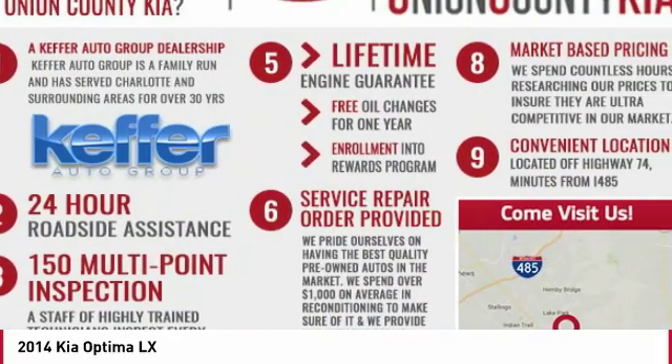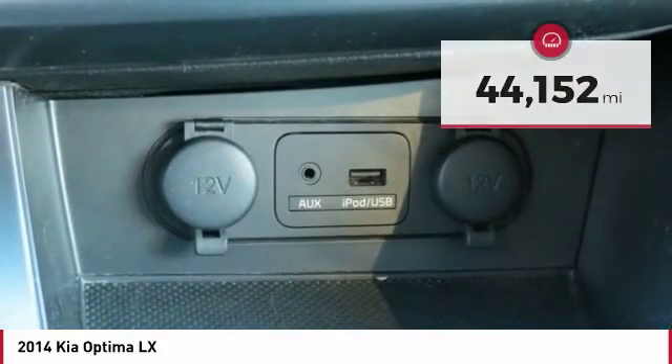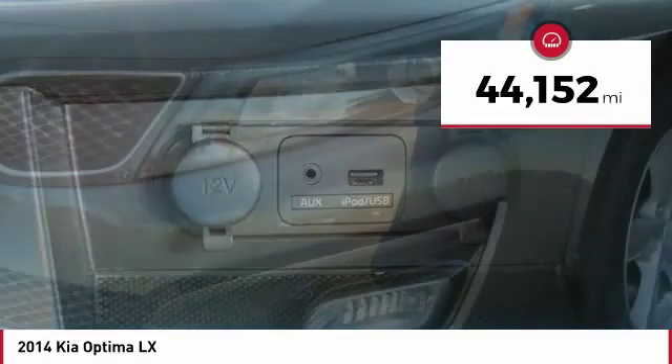Its smooth flowing lines speak of grace and style, and offer a strong hint of European luxury. This vehicle has less than 45,000 miles.